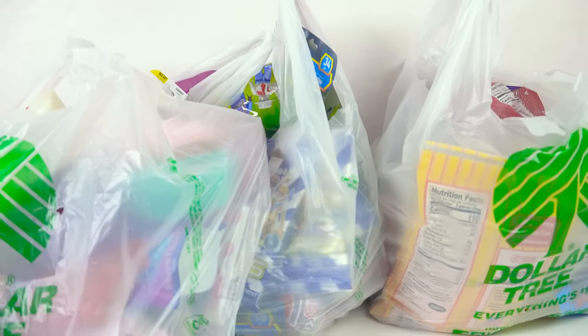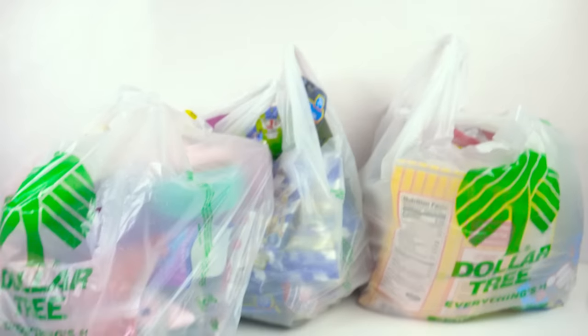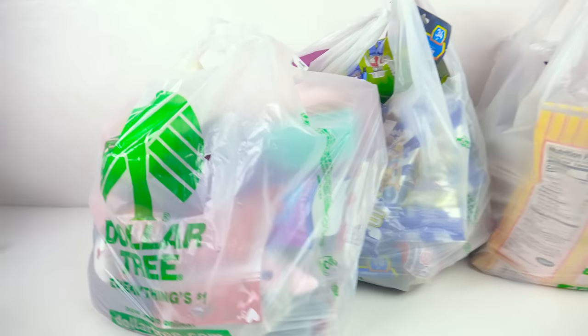Hey you guys, welcome back to another video with me, Cookie. I have a giant Dollar Tree haul video today. I went crazy — they had so much good stuff, so let's just dig right on in.